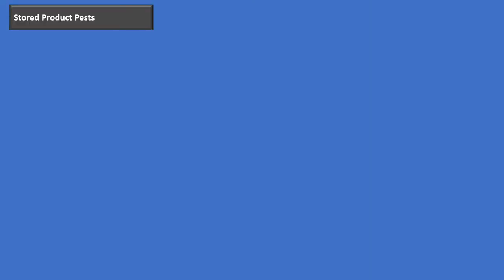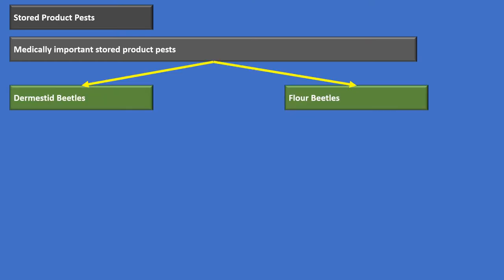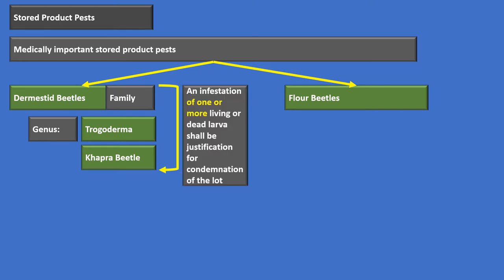Next, we'll discuss stored product pests. First and foremost, we'll talk about the medically important stored product pests, which can be divided between the dermestid beetles and the flour beetles. The dermestid beetle is a whole family of beetles that includes the genus Trogoderma and a specific species called the khapra beetle, which is internationally quarantinable — an infestation can result in a ship getting quarantined. With dermestid beetles, we have zero tolerance. Their larvae have little barbs that can cause significant gastrointestinal distress if ingested, so one or more living or dead larvae justifies condemnation of the entire lot.